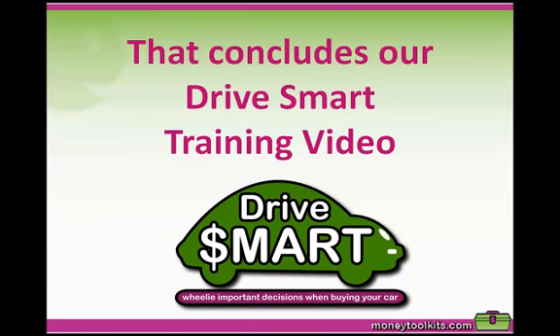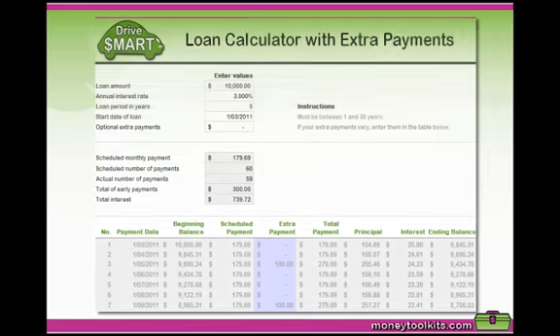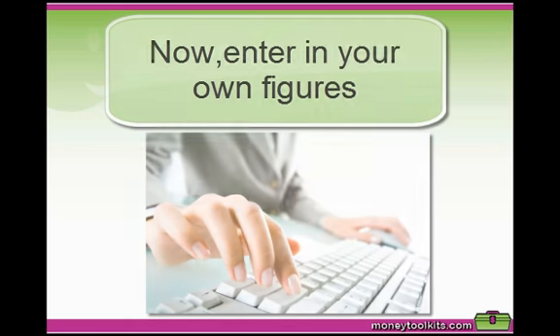That concludes our Drive Smart Training video. Now it's your turn. Underneath this video you'll see the two calculators used — the first for calculating your monthly repayments and total monthly expenses, and the second for calculating extra payments. Go ahead and enter in your own figures. This is Nicole Clemo, wishing you and your family health, wealth, and happiness.